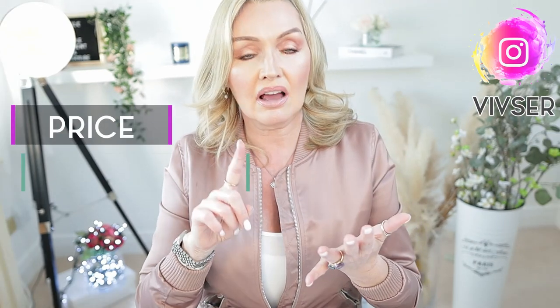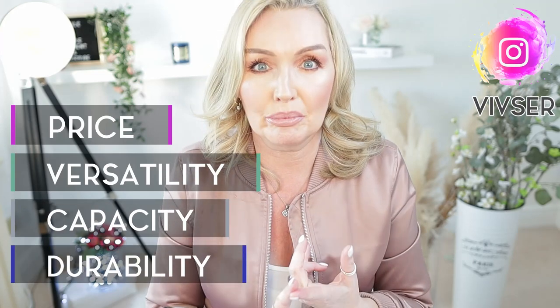I'm going to do an in-depth comparison covering price, versatility, capacity, and durability. We'll also measure strap lengths to see if they're shoulder or cross-body bags, do the bag measurements themselves, and round it all off with pros and cons — plus which bag I would recommend, which one I'd buy again, and which one I think you'd get the most value out of.